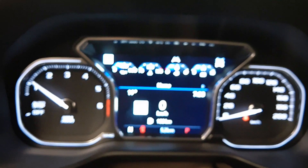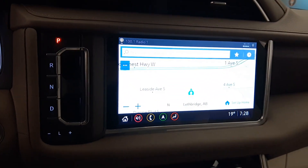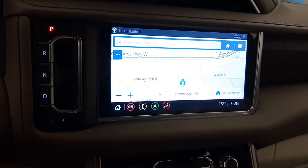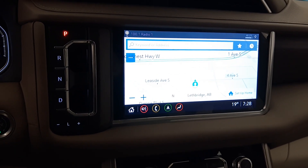This vehicle has 52 kilometers on it. You can see the heads-up display in action. This one does come with navigation and a full infotainment system with Android Auto and Apple CarPlay.